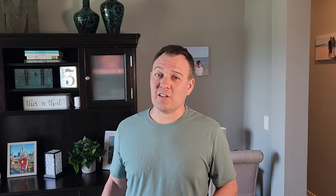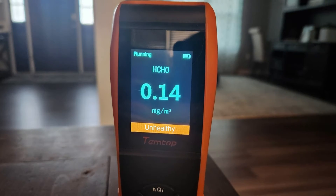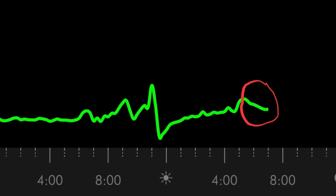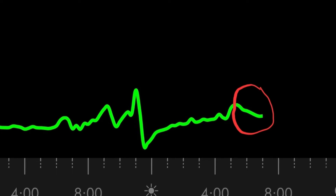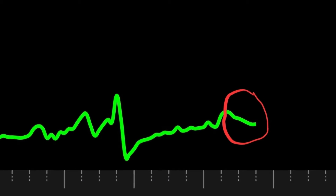Next I set my HVAC fan to run continuously. The thought is that this will help circulate the air and run it all through the HVAC filter. For this test I used a standard high quality HVAC filter. After about 12 hours there was a very minor drop, but the temperature also dropped, so I would say the improvement was negligible. Even though it's a very small improvement, the data on my air purifier did show this improvement — and by the way, my air purifier was still off.